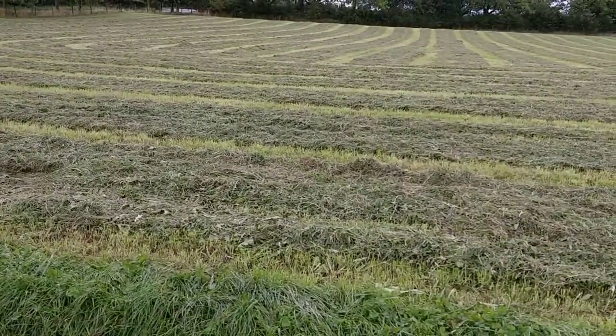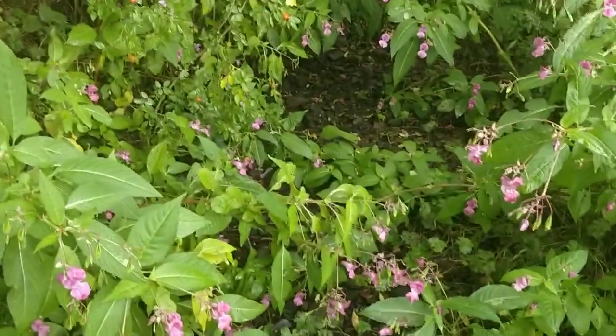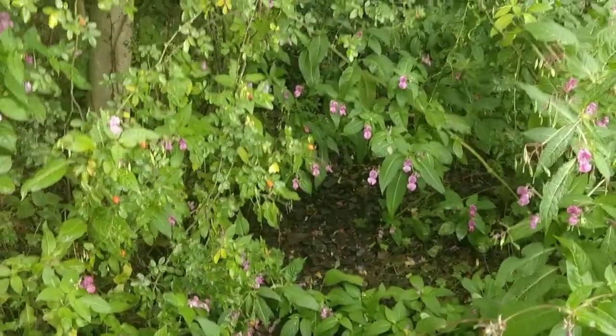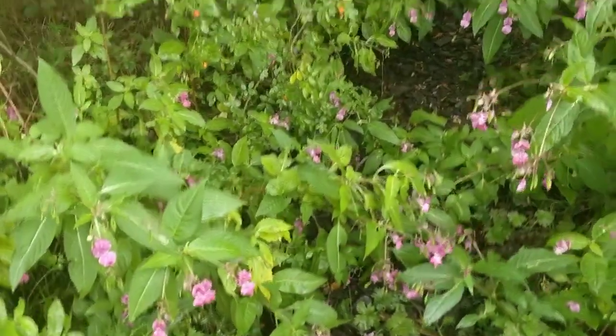You can see the grass has been cut here as well, so should be able to swing the coil. Coming down into what looks like an old beck - I think it's still suffering from the drought, there's no water in it. Have a look around here.